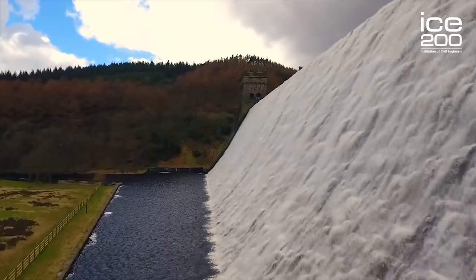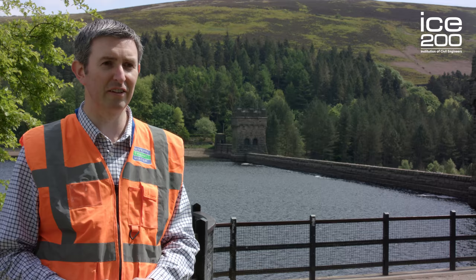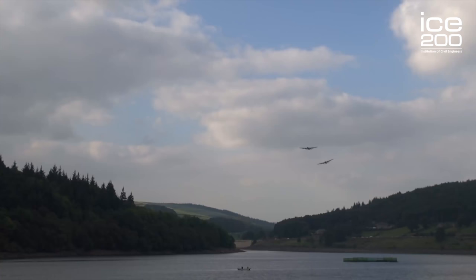The dams are over 100 years old now but they are just as relevant now as they were when they were built. Civil Engineers will continue to need to maintain these reservoirs into the future, so that the dams will still be here in another 100 years, 200 years and beyond, so that we can keep on relying on that water to supply the population downstream. I, as the supervising engineer, am responsible for making sure that the safety of the dams and the reservoirs is maintained at all times and that we can rely on the water being there when we need it.